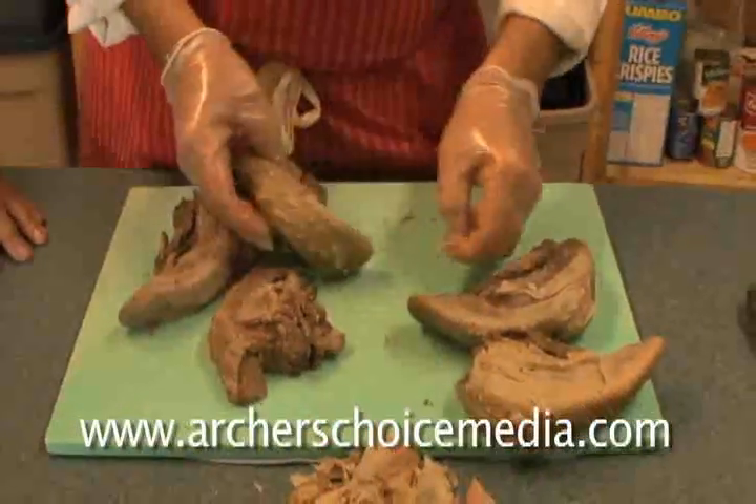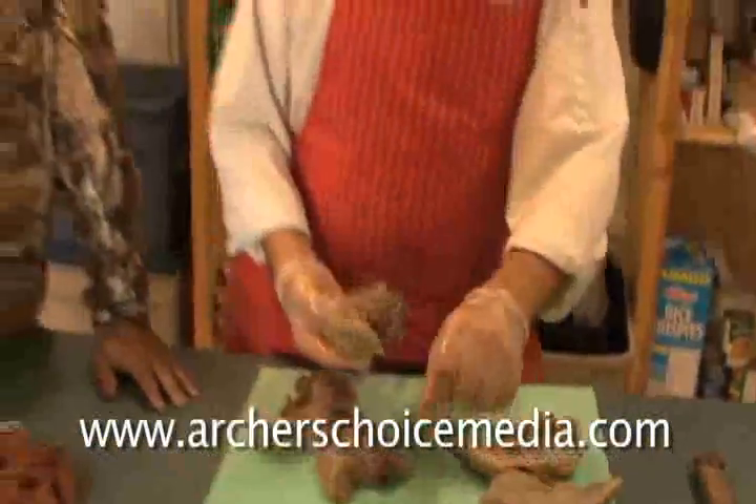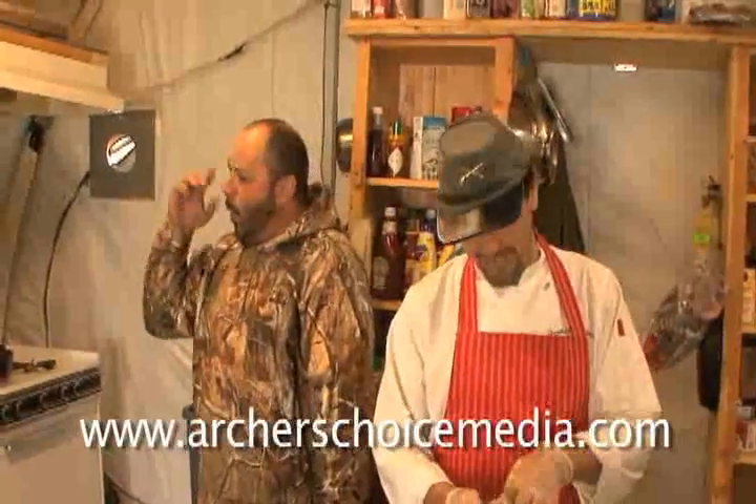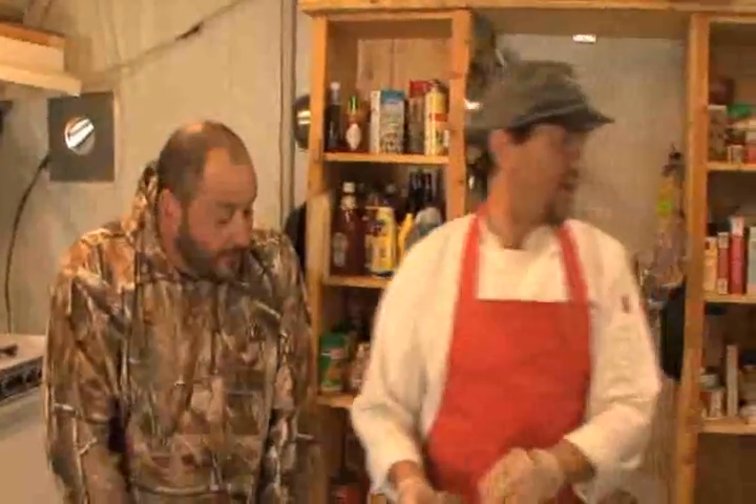It is just wonderful. This is a delicacy here in the north. You really, really need to try it — especially pickled. That's the best thing. Pickled!